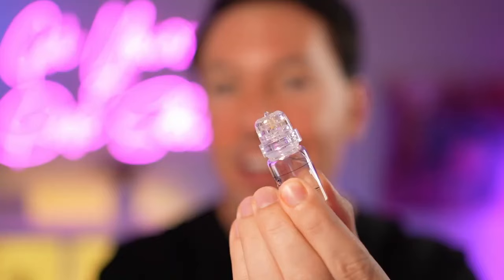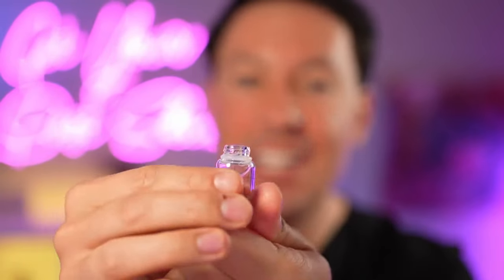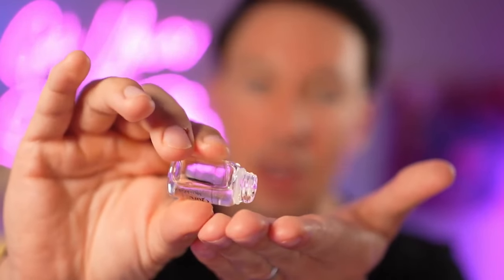Some other tips: if you have an active breakout, just avoid that area. You can still treat around it, but you don't want to go over an active breakout because breakouts can harbor bacteria, and you wouldn't want to spread that to other areas of your face. When finished, replace the cap, screw off the needles, and you can use any leftover serum on the rest of your face. Then replace and apply a new set of needles so the system is ready for your next treatment.